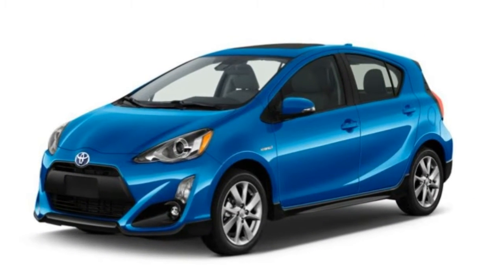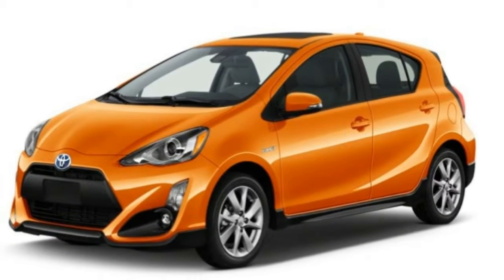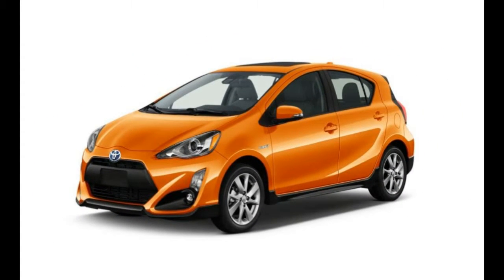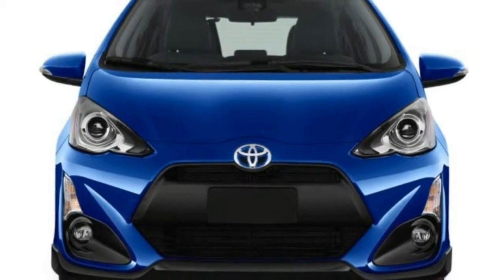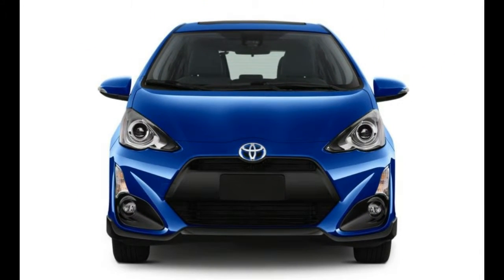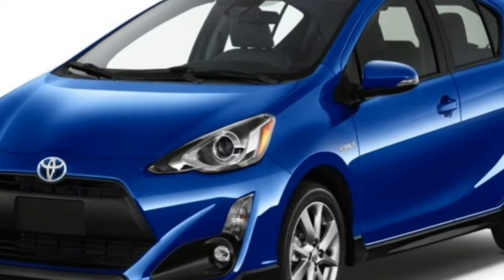Toyota's smallest and least expensive hybrid, the Prius C, sees some changes for the 2017 model year. Outside, there's subtle black bodywork on the bumpers and rocker panels, and the base $21,075 Prius C trim rolls on 15-inch cast aluminum wheels in place of last year's stamped steelies.